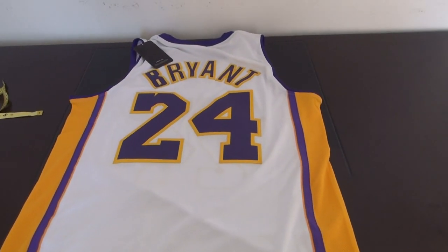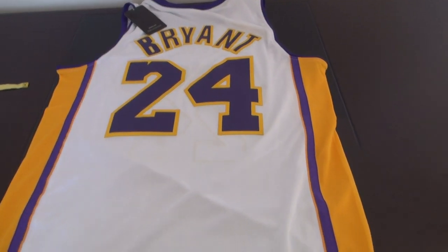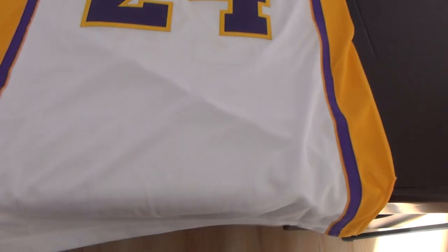No. 24 — Kobe Bryant. White swingman jersey. The material is like this. Take a closer look.